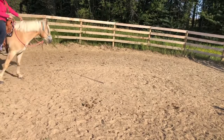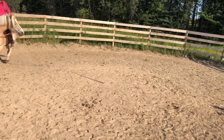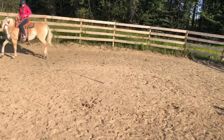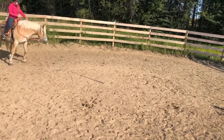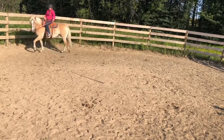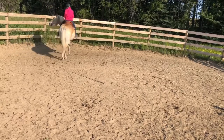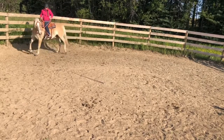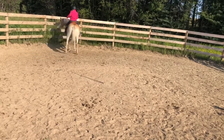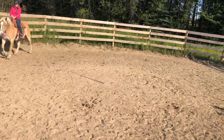When she doesn't go on the rail, I turn her in a circle. You can see I release here. She didn't want to stay on the trail, so I put her back in a circle and release. Back in a circle because she started to turn, and release. Back in a circle, and release again. Basically you just keep doing this over and over again until they go where you want.